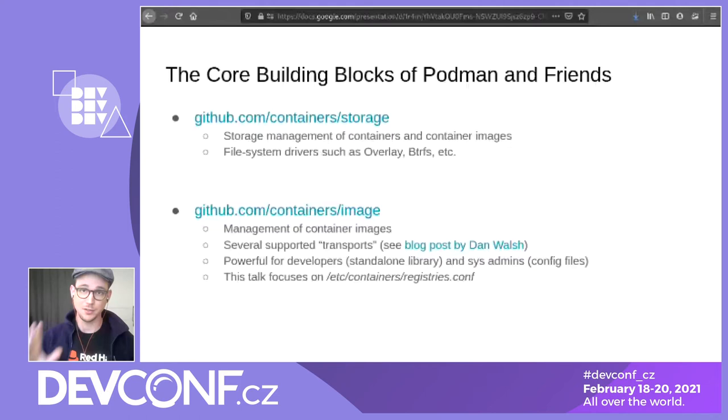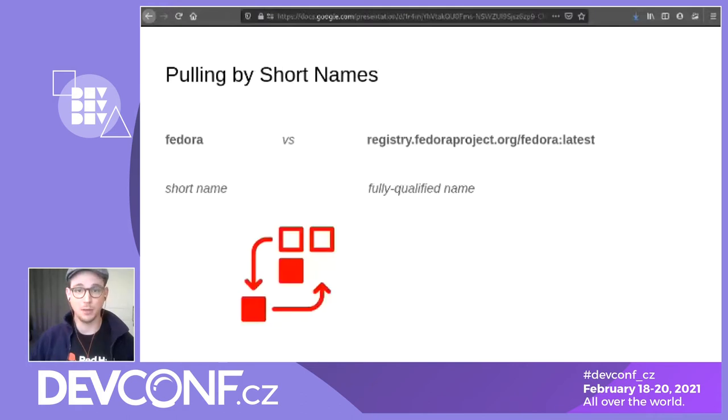This talk is on the registries.conf screen. The talk is pretty much just an easier-to-digest version of the man pages, and I hope that this talk will help you digest it a little bit easier. So one thing that we've been presenting in a couple of talks here at DevConf as well is pulling by short names. A short name is what we see on the left-hand side — it's an image reference without the registry and without an optional repository.